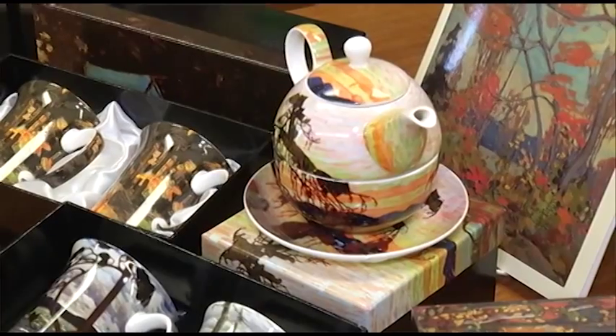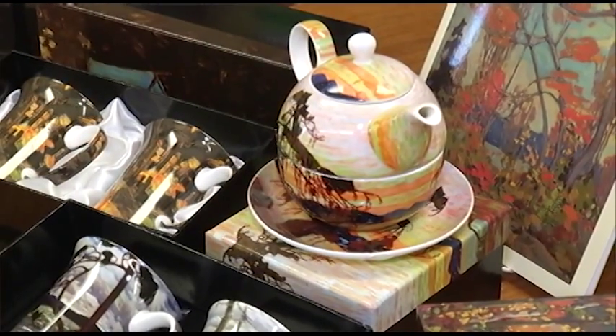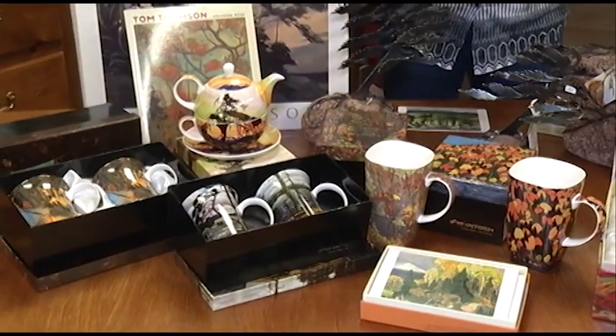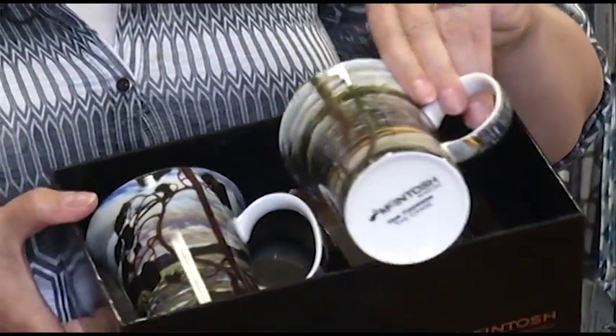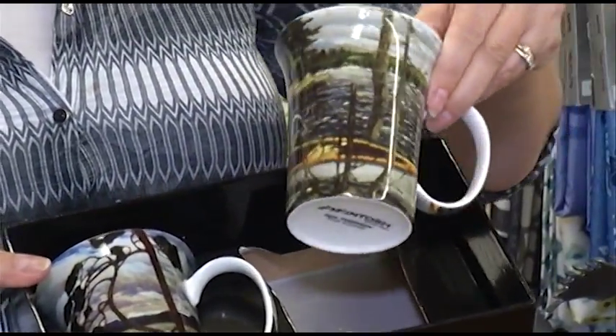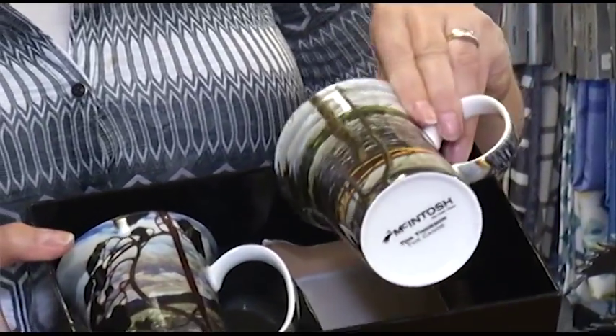Some beautiful mugs, a lovely little teapot — that's tea for one. We have sets of two mugs; this one that I have in my hand has canoes on it, so it's a really lovely little set of canoe images.